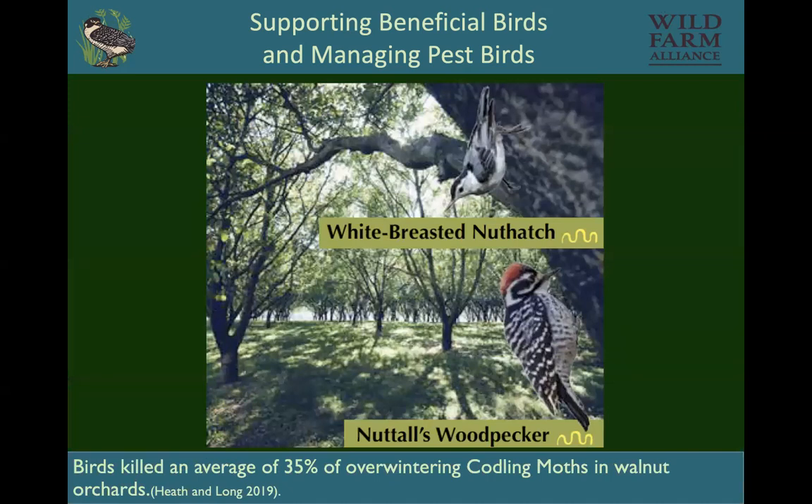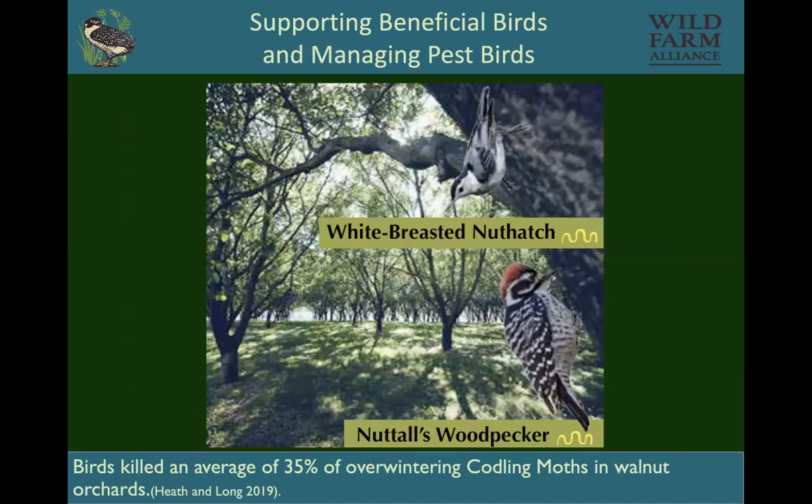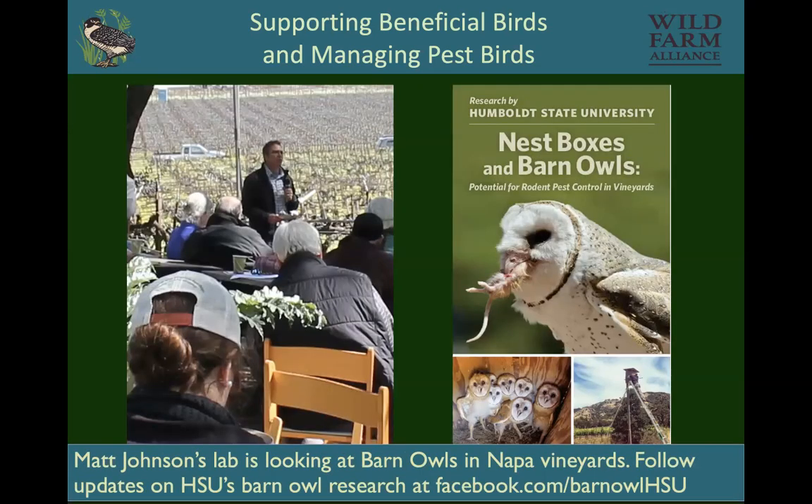Dr. Sasha Heath, one of our co-authors, studied birds eating codling moth in walnuts, and she found an average of 35% of the overwintering codling moth were consumed by birds like white-breasted nuthatch and Nuttall's woodpeckers. This is Dr. Matt Johnson at Humboldt State University, who for the last several years has been working with grad students to study barn owls.